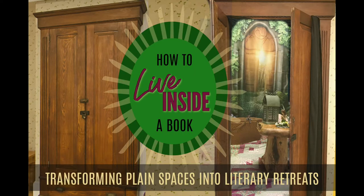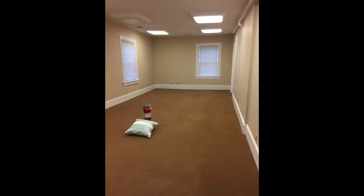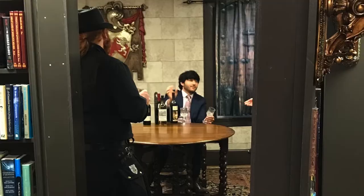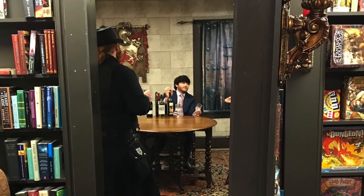Hi, and welcome to The Storyteller's Cottage, where we bring literature to life. This is part four of my How to Live in a Book series, and today I'll show you how I transformed a long, skinny room into a fun and immersive medieval castle room, accessed by a secret bookcase door.